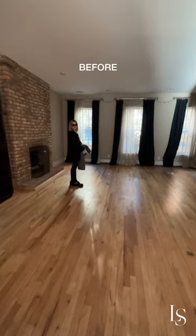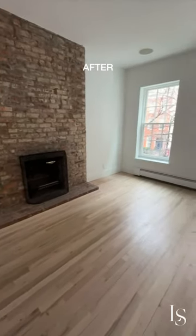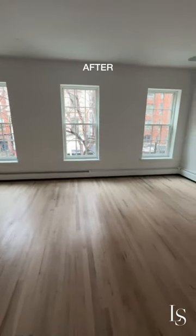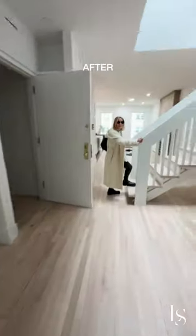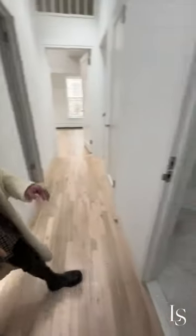Now the fireplace and the exposed brick really, really pop against the white walls, and the lighter floors just look crisp and clean. The stairs look brand new now that they're all cleaned. This looks so good.